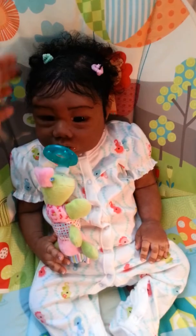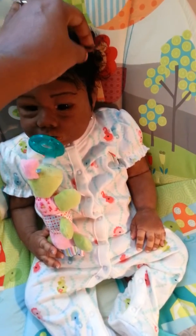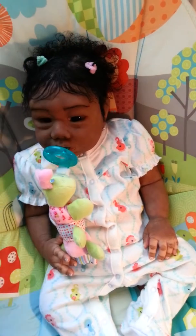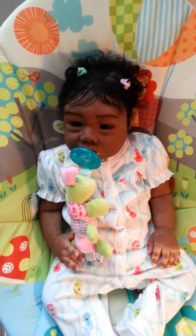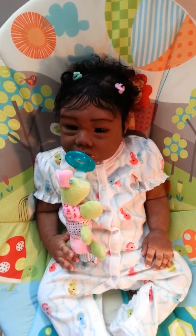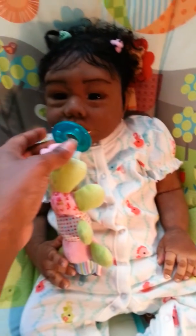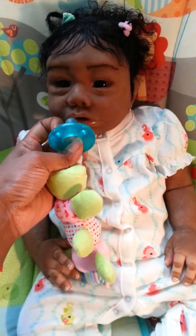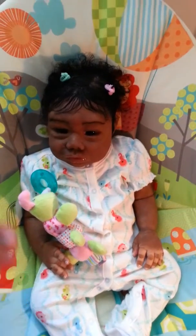I gave her some little pigtails — one is thinner than the other — but she got her little pink and sea green little twisties in. Like I said, she's loving her binky. I always like to show you guys with and without the binky, but I really like her with this binky.